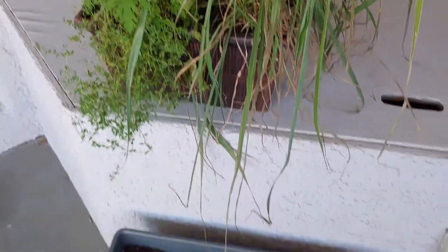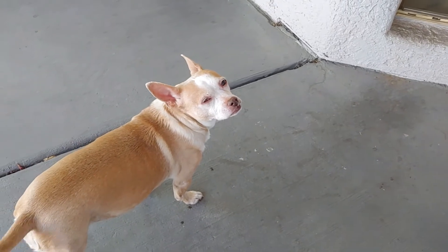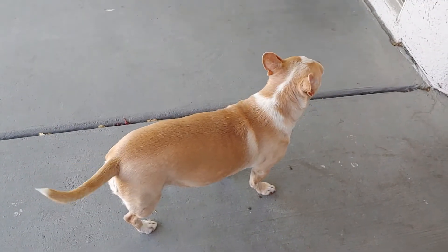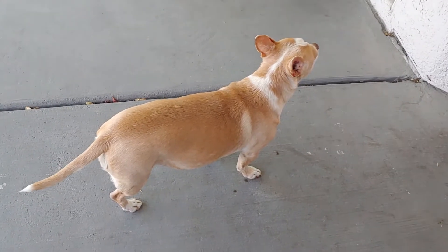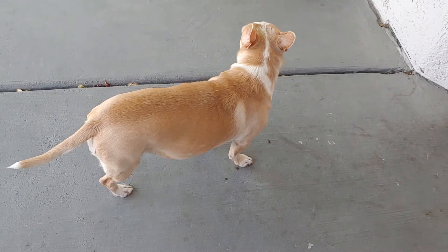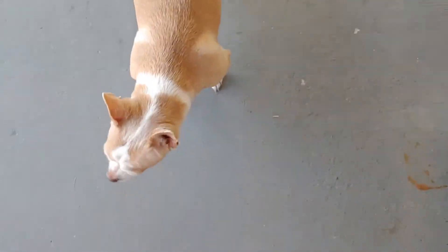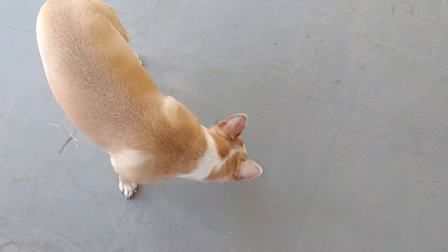That's it, guys — that's the garden. What do you think? I hope and pray you guys have a blessed day and a blessed week. Thanks for coming by and we'll talk to you soon. We love you. Definitely know Jesus loves you. Bye now.